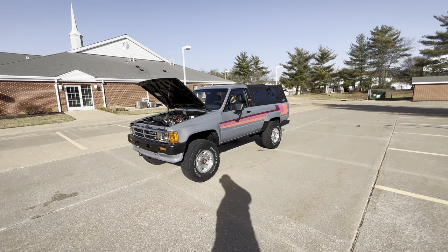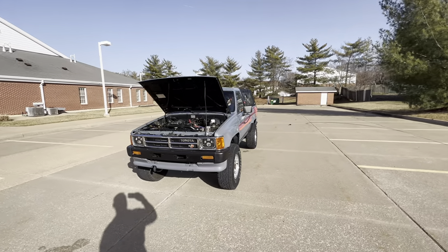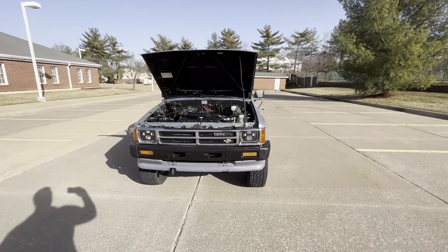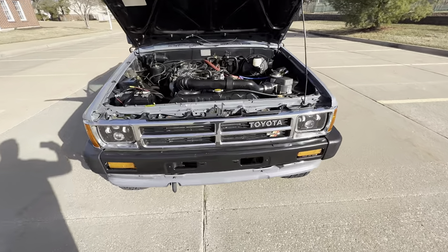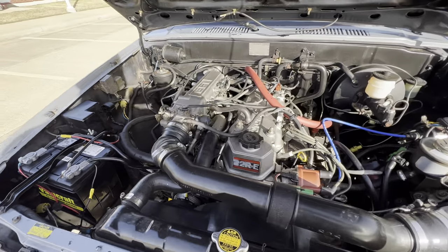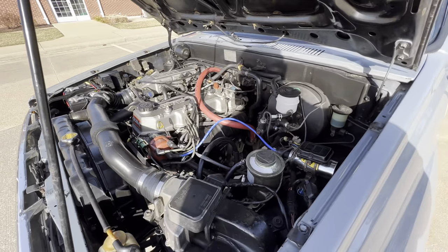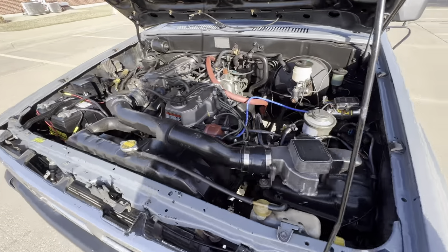We have a new arrival today at Westport Auto Center. This is a beautiful 1986 Toyota 4Runner, four-cylinder obviously, the 22RE, electronic fuel injected, five-speed, does have the air — just a nice, nice unit.